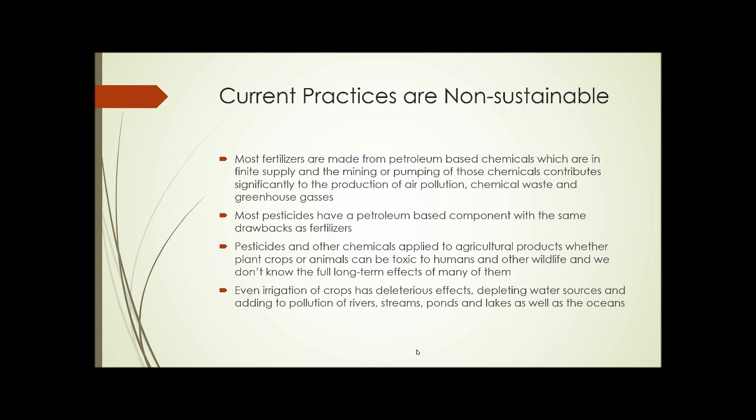But even setting that aside, the fact is petroleum is going to run out. Most pesticides that we use on crops have petroleum-based components that are suspended in some type of petroleum product or oil, with all the same drawbacks as fertilizers. And pesticides and other chemicals applied to agricultural products, whether plant crops or animals, can be toxic to human and other wildlife. We don't know the full long-term effects of many of them. There are new pesticides being developed on a regular basis that are being used in the field that we aren't exactly sure how they're going to affect the environment around us.